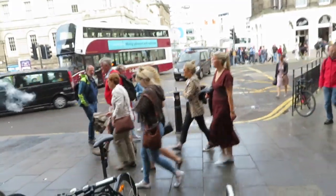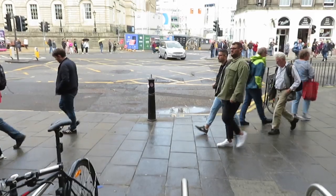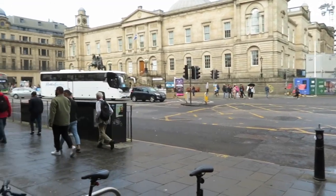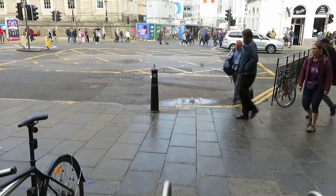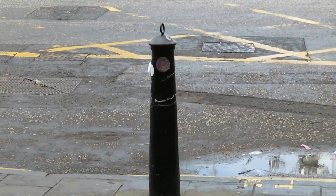That marks the centre — not the geographical centre, but what was marked as the centre of town. And no one cares. Everyone's just walking past. They don't know. We need to give this post some love, people — this post is important.